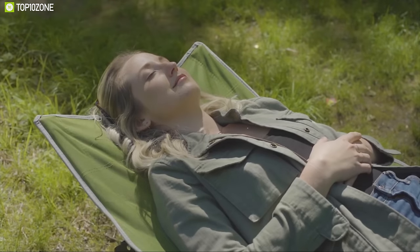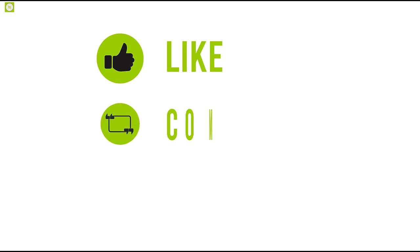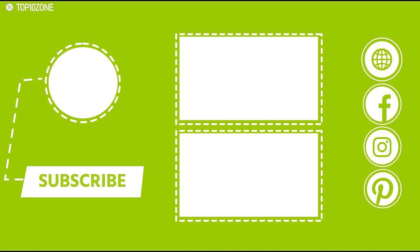That was all about the top 10 best portable camping bed and cot innovations. Like, share, and comment your thoughts below if you found this video helpful. Subscribe to our channel if you want to see more videos like this on your feed.